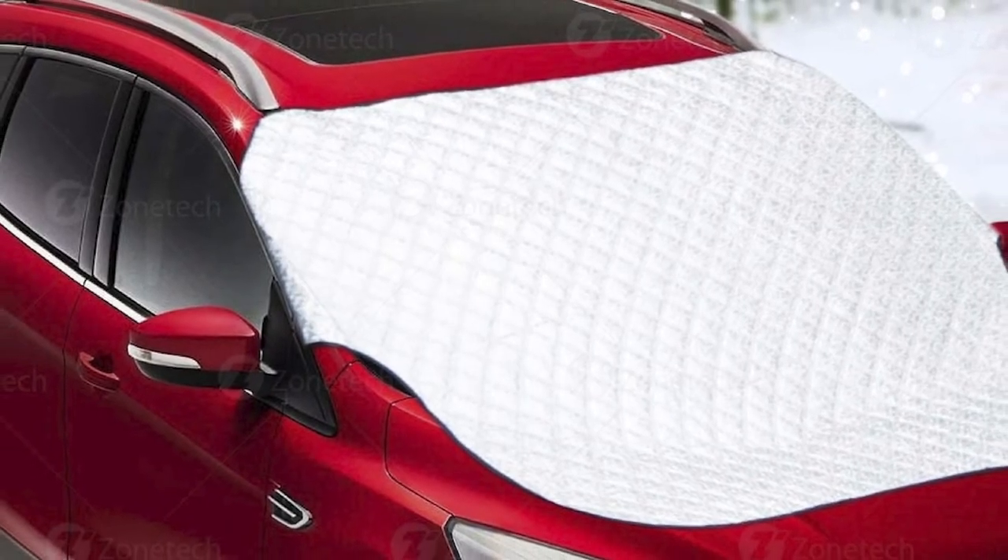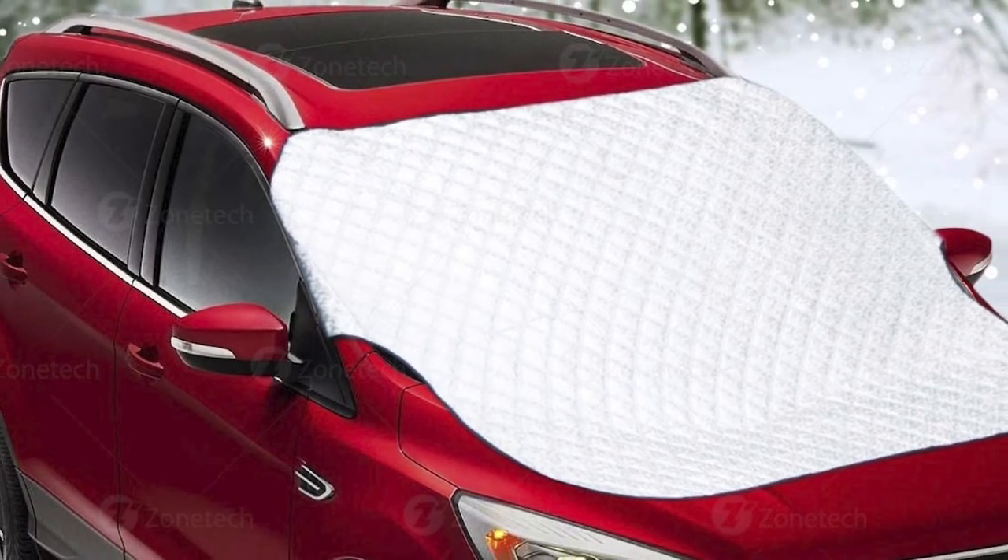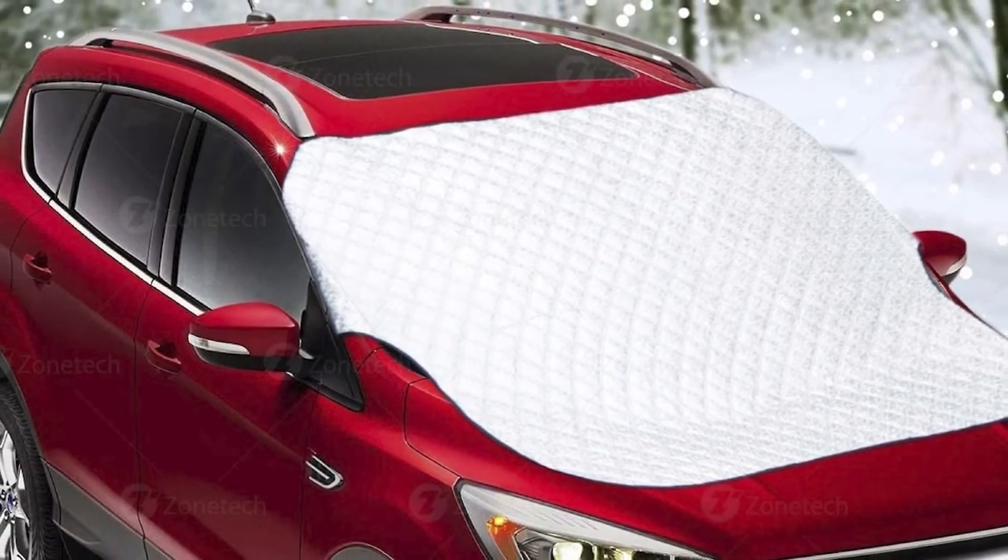However, the front windshield cover is quite small and doesn't have strong magnets to keep it in place. And because the flaps go inside your car, they may cause snow to melt in the interior.